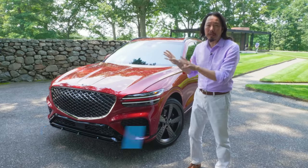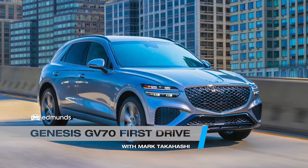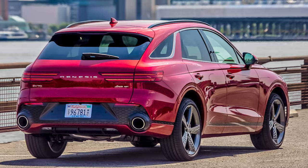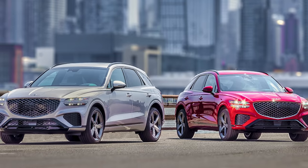This is the all-new 2022 Genesis GV70, a compact luxury SUV that competes with the likes of the Mercedes-Benz GLC, BMW X3, and Audi Q5.